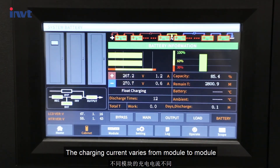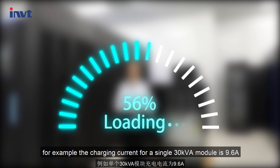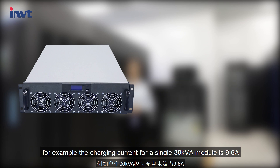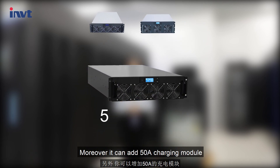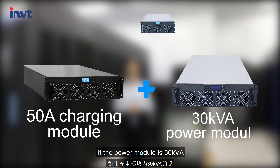The charging current varies from module to module. For example, the charging current for a single 30 kVA module is 9.6A, and for a 50 kVA module it is 16A. Moreover, a 50A charging module can be added if the power module is 30 kVA.